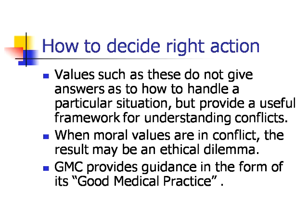When moral values are in conflict, the result may be an ethical dilemma. The General Medical Council provides guidance in the form of its good medical practice.